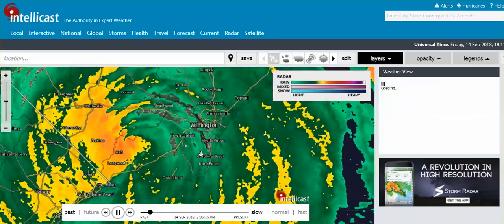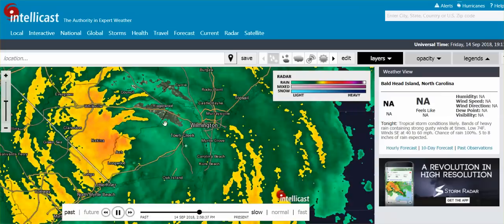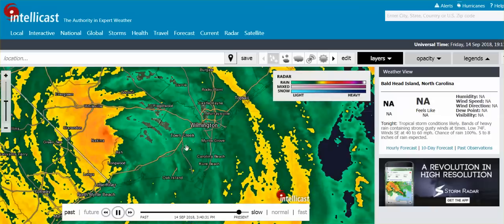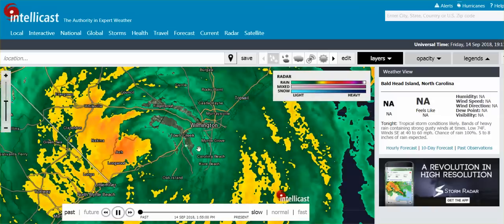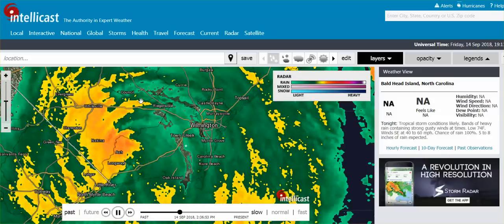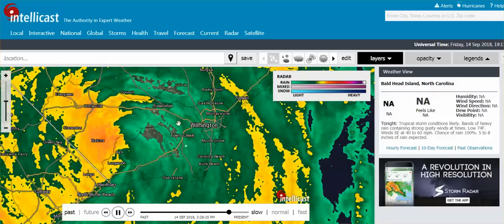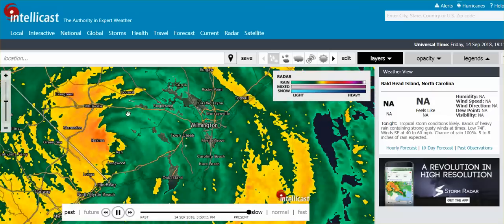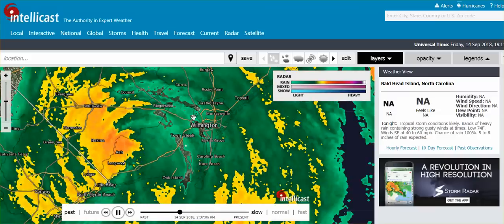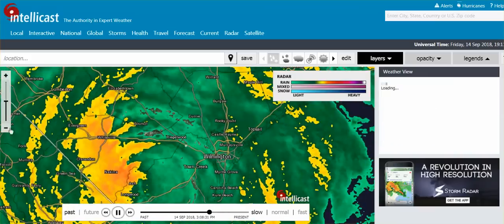I want to bring your attention to what are not perfect circles, but the eye wall seems to take on a circular pattern, and the precipitation as it vanishes — that's from the high frequency heating taking place in the storm.